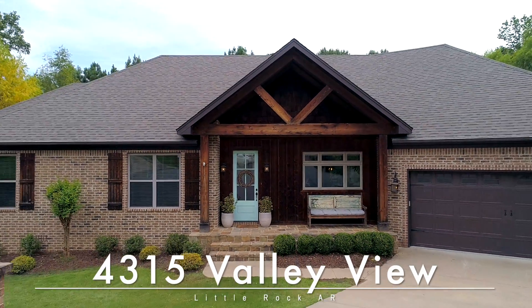We're excited for you to come and see if it's yours. 4315 Valley View Drive. Welcome home.